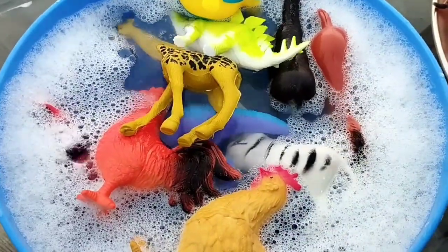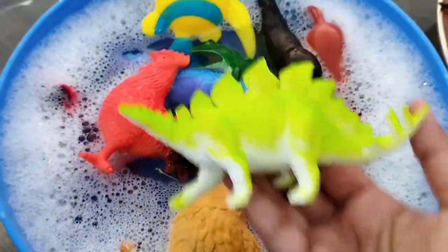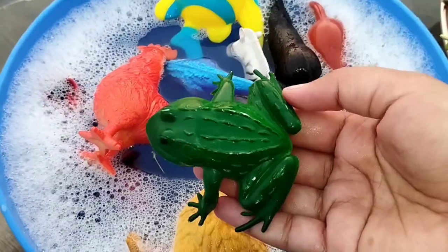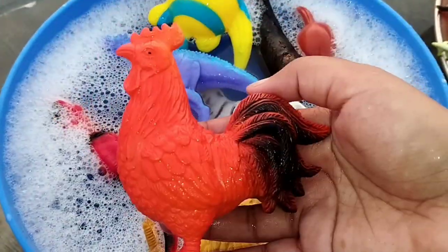This is a cow. A giraffe. A dinosaur. This is a dinosaur. A frog. A rooster.